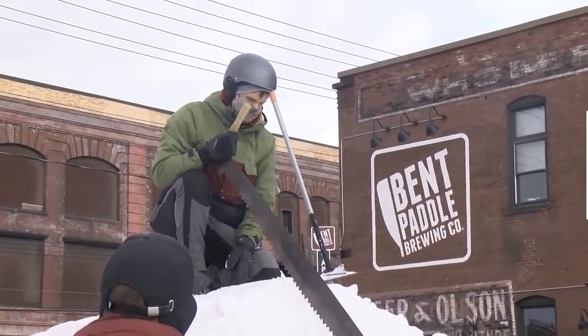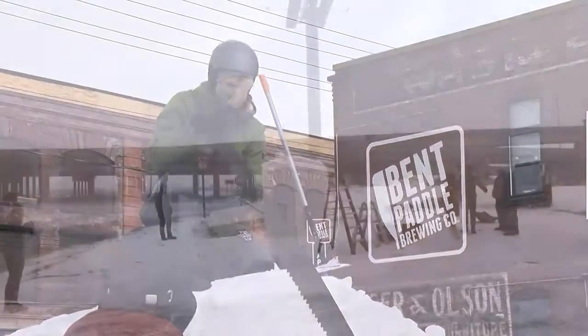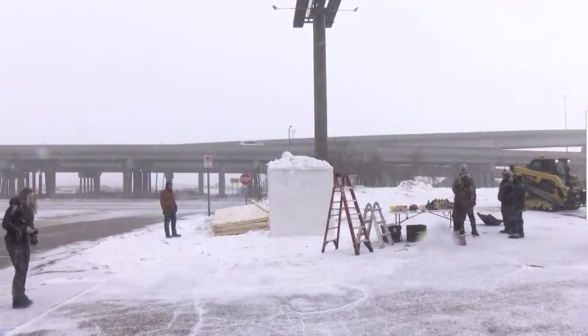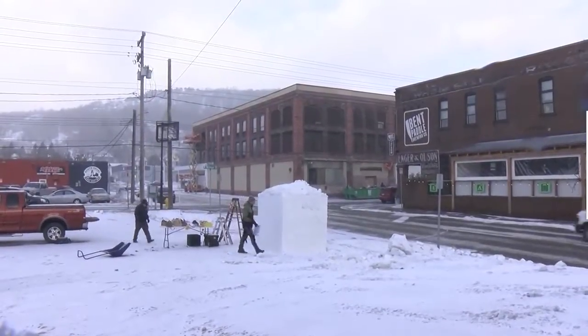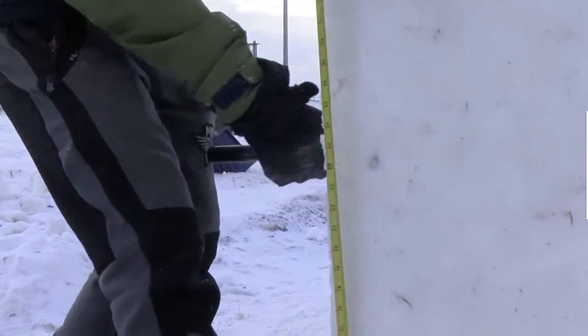Business owners in Lincoln Park saw a need and wanted to make winter during a pandemic a little brighter. So we decided to have like a little art show outside with snow sculptures, in hopes of building towards having a bigger winter festival next year.